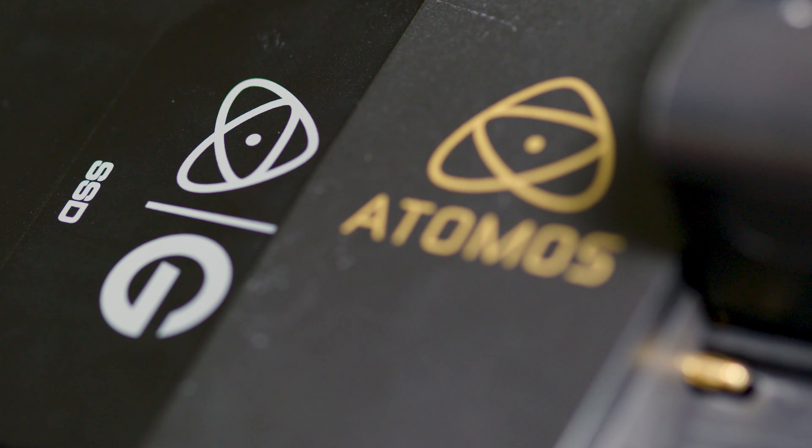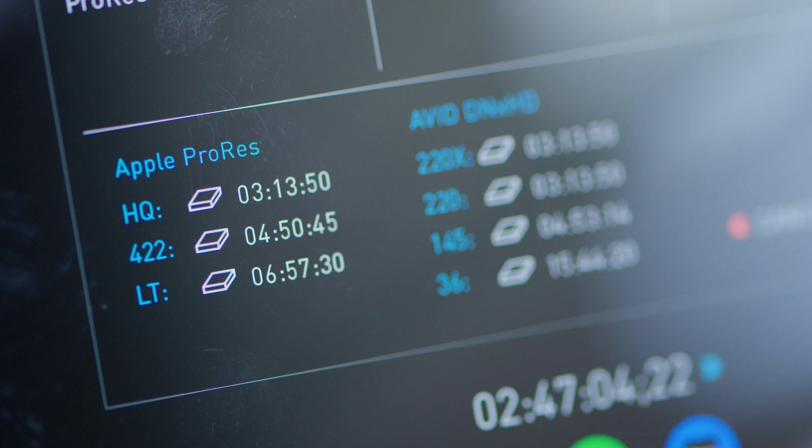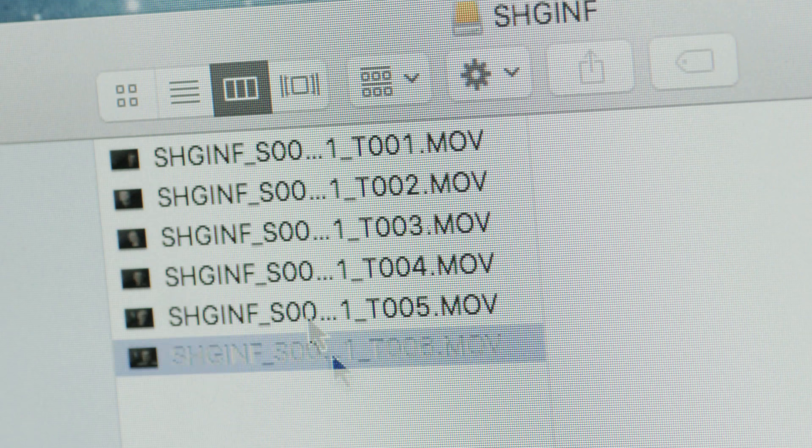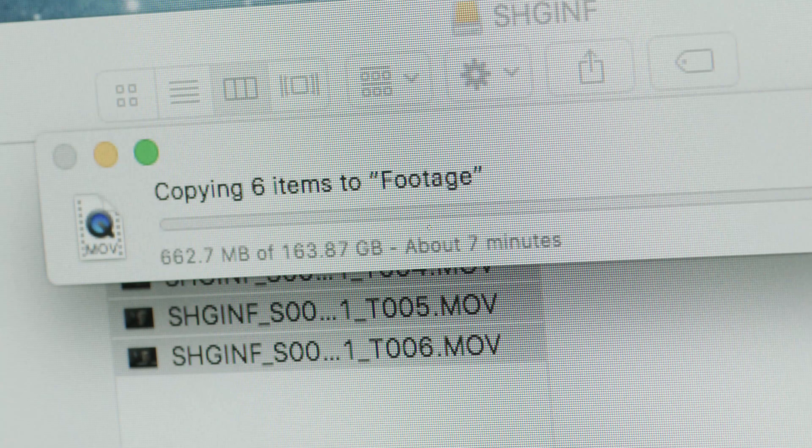Back in my studio, I simply remove the Atomos Master Caddy 4K and insert it into my G-Speed Shuttle via the EV Series Reader. The drive instantly mounts, and I can begin my footage transfer and backups.